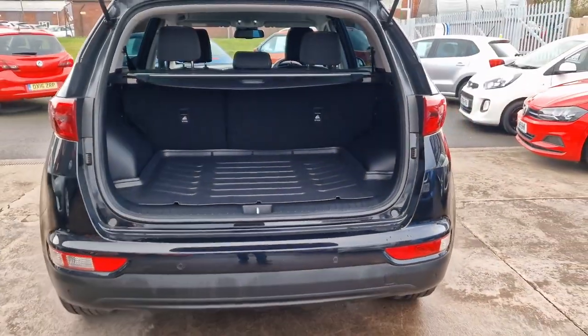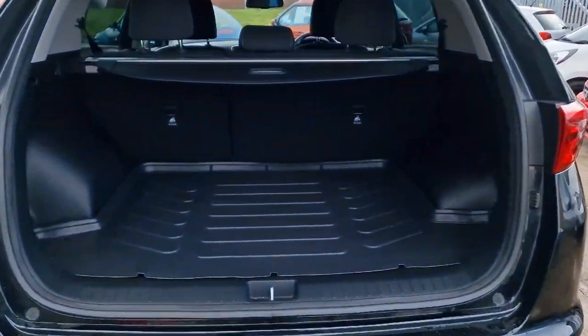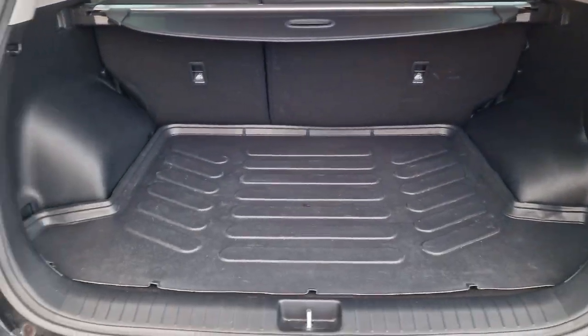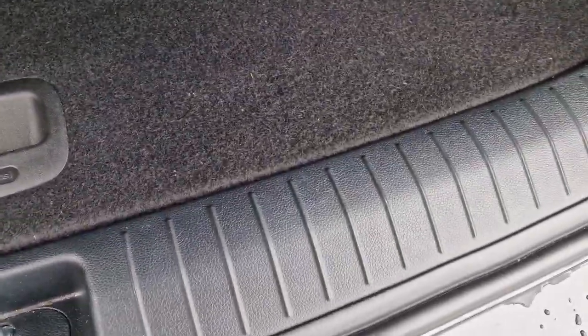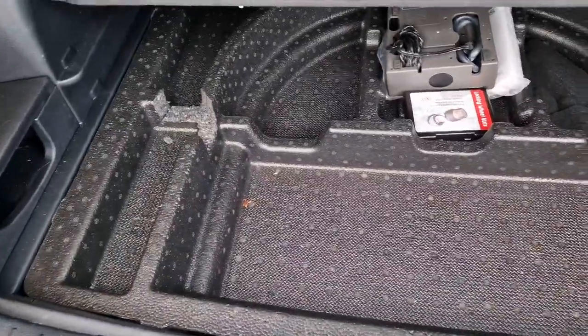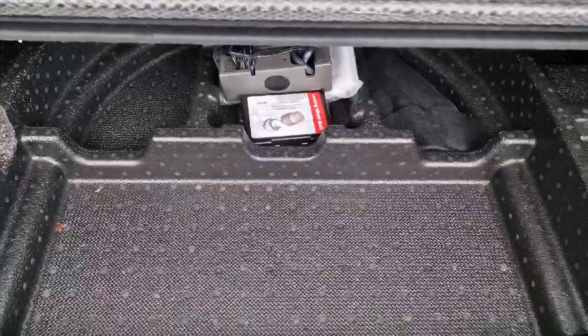Into the boot space, which is where it comes into its own. Really good size, nice big flat load space. Parcel shelf there. Split-folding rear seats. Nice and clean underneath, and then under again we've got some more storage on either side, along with the locking wheel nut key and all your bits and bobs.